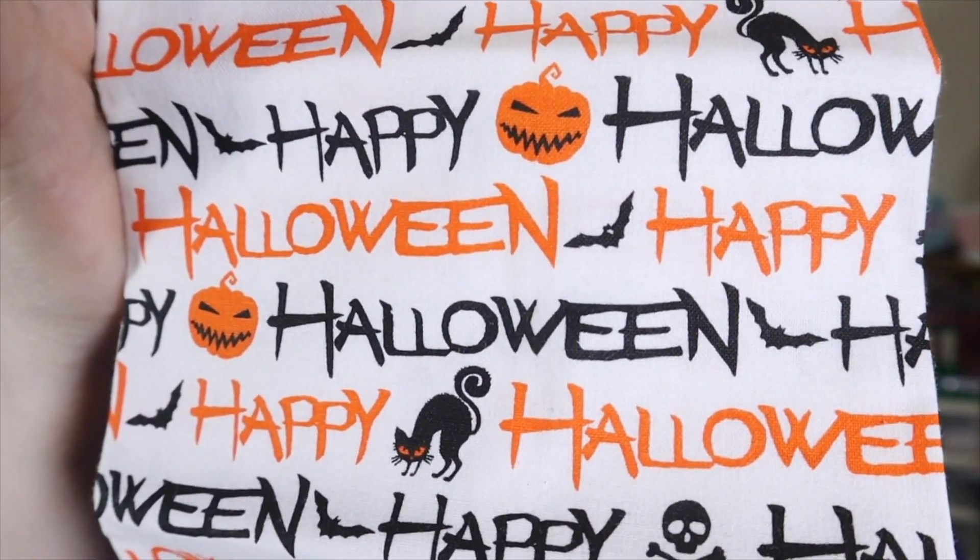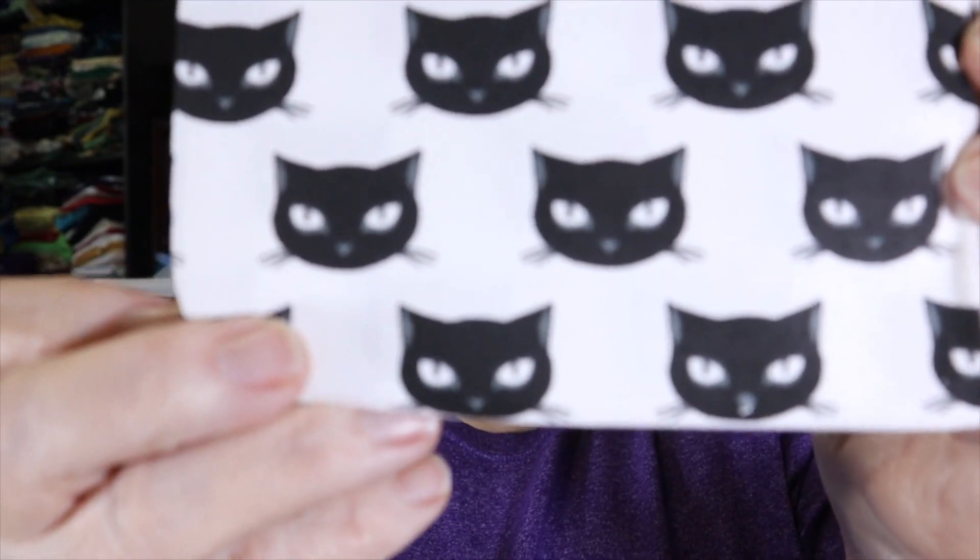I believe it was Ella — or maybe Elizabeth of A Crafty Crocheter — who was showing some really pretty Halloween fat quarters she got at her Walmart. I can't find those fat quarters at mine; apparently I need to go to State College to get some. But mine had the lovely little Halloween with the pumpkins and the kitties, the skulls, the bats, the black with the orange polka dots, and my favorite: little kitty cat faces. So I got a couple of those packages.